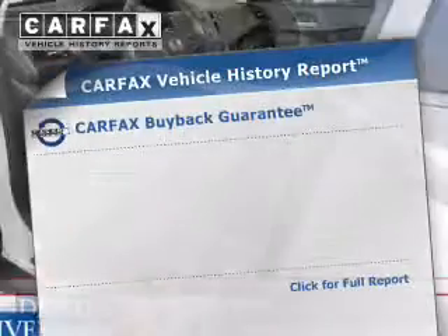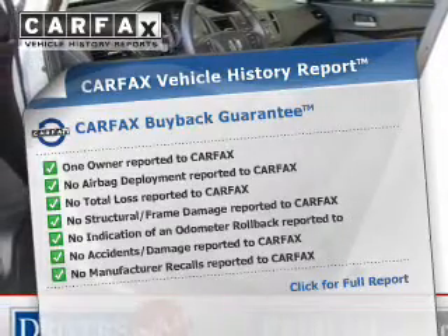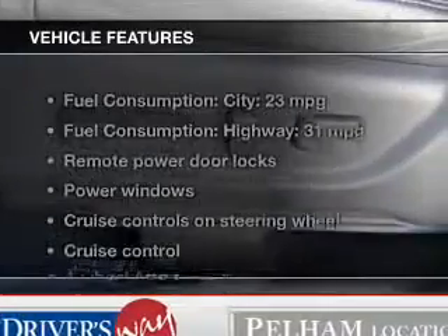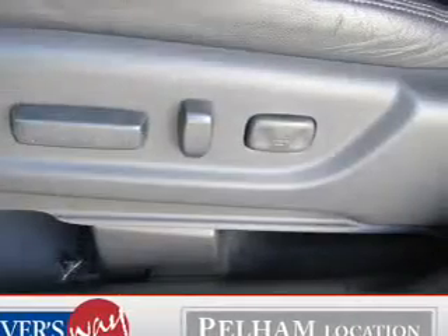An included Carfax vehicle history report allows you to purchase with confidence and the knowledge that your buy was a smart choice. And with these notable features, you won't want to miss out on the opportunity to own this amazing ride. Leather seats,